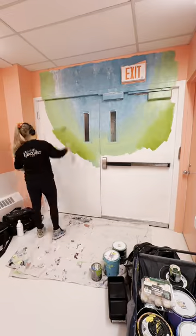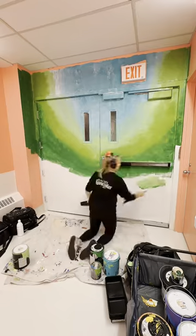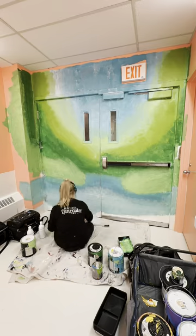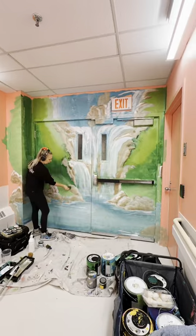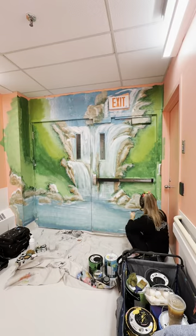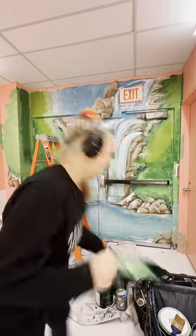Patients with dementia will actually roam the halls, walking from one end to the other. If there is an end of the hall that looks like an exit door, they will sometimes stand there and try to push it open, and if they are able to open it, they will get out onto the street or somewhere potentially unsafe for them. So typically I'm asked to paint murals at the end of the hallway to disguise a door so that it looks like a scenic mural.